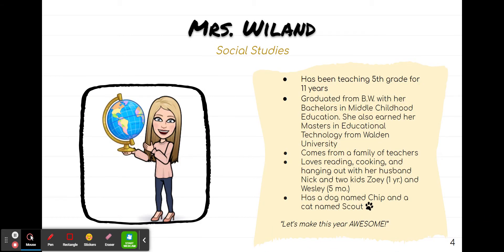Mrs. Weiland teaches social studies. She's been teaching fifth grade for 11 years. She has a husband and two young children, and a dog named Chip and a cat named Scout.